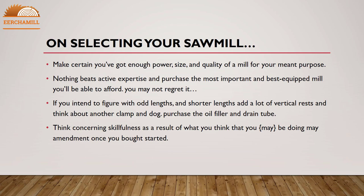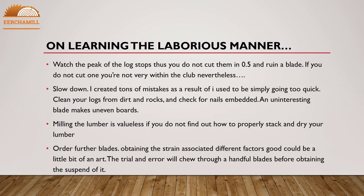Make certain you have enough power, size, and quality of a mill for your intended purpose. Nothing beats active expertise — purchase the biggest and best-equipped mill you can afford. You will not regret it. If you intend to work with odd lengths and shorter lengths, add more vertical rests and consider another clamp. Purchase the oil filler and drain, and think carefully about versatility, because what you think you may be doing may change once you get started.